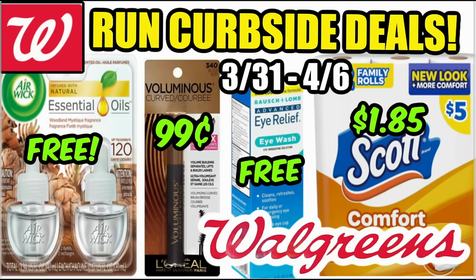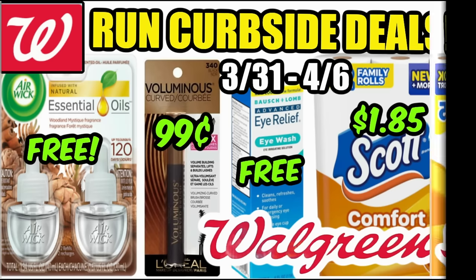Hello everyone and welcome to your Walgreens run at curbside deals for this week of March 31st through April 6th. We have some super easy deals to do this week including household products, some freebies, some cosmetics, and super cheap paper products yet again this week at Walgreens. I'm going to share some deals, some bonus scenarios using that spend $30 earn $7 in Walgreens cash booster coupon, and more. Let's dive in.